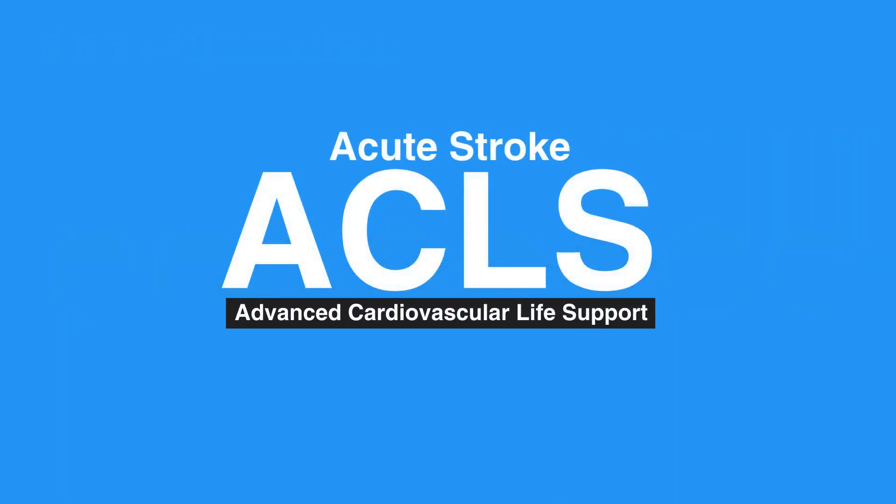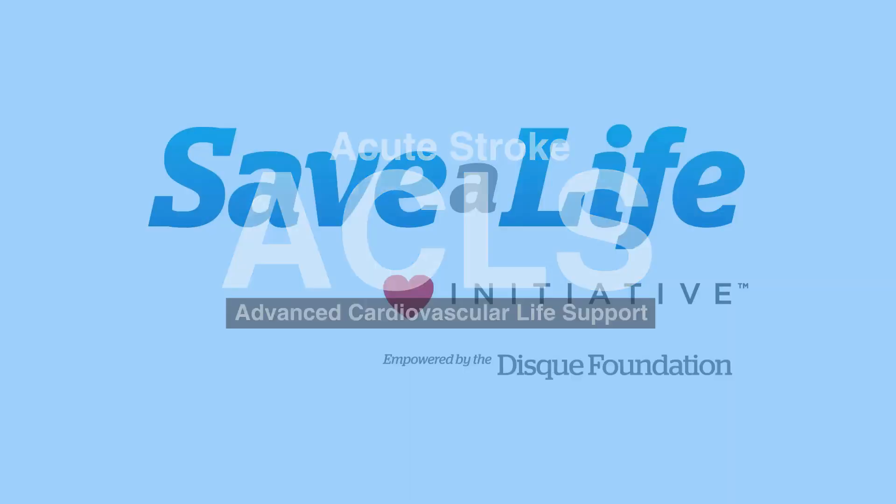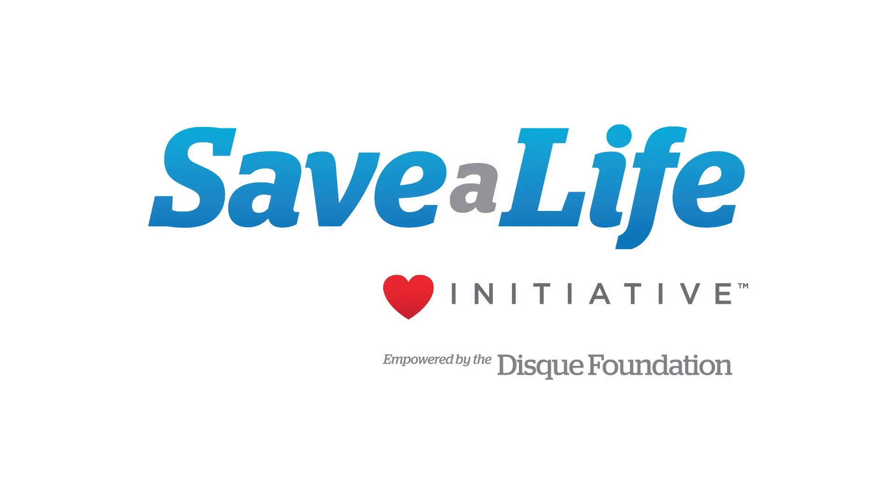This concludes our lesson on acute stroke. Next, we will review the resuscitation team.